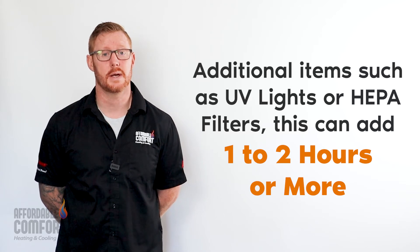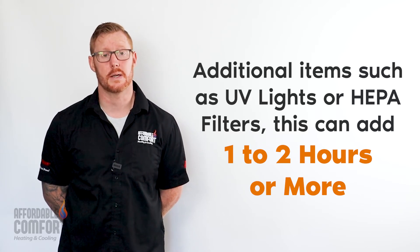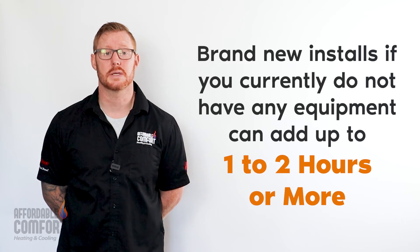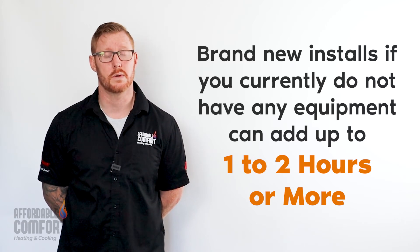Any add-ons such as UV lights, HEPA filters, or other items can add one to two hours depending on the item. For a brand new installation, if you currently don't have an existing central air conditioner, this will typically add one to two hours to the installation time, since they need to pull a new wire, drill some new holes, and make other accommodations.